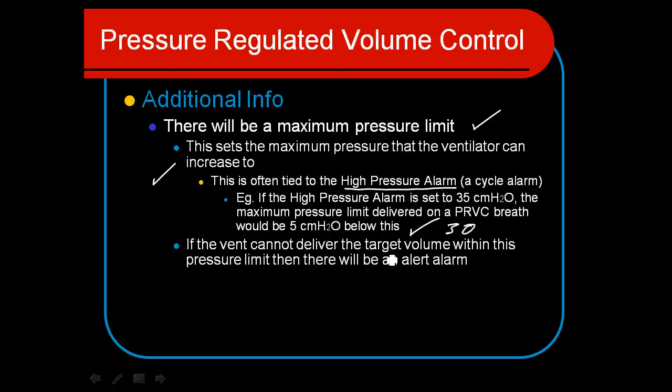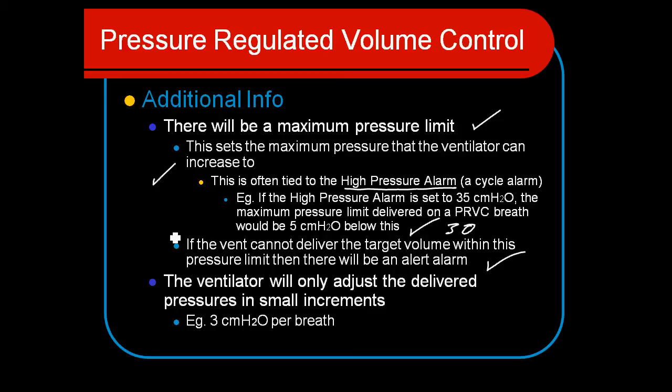If the volume target can't be met, the ventilator will also alarm to let you know that minute ventilation has decreased — so there are many safety features built into this mode. The ventilator will only adjust the delivered pressure in small increments — about 3 centimeters per breath — so you won't see widely fluctuating changes breath to breath. Even if compliance is rapidly changing, or there's a kinked endotracheal tube or sudden change in the circuit, pressures are only adjusted incrementally. This prevents inadvertently delivering a very large tidal volume if the patient was fighting the ventilator and then eases off. It's an excellent and widely-used mode, combining the benefits of pressure control with the security of volume control.